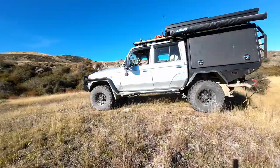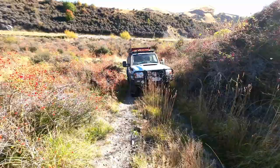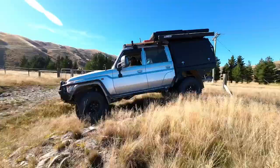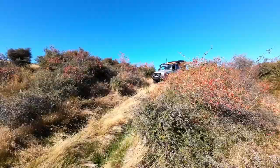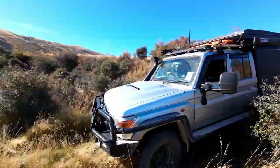There are quite a few tracks in the area with challenging bits thrown in. It was quite an enjoyable morning exploring the area.